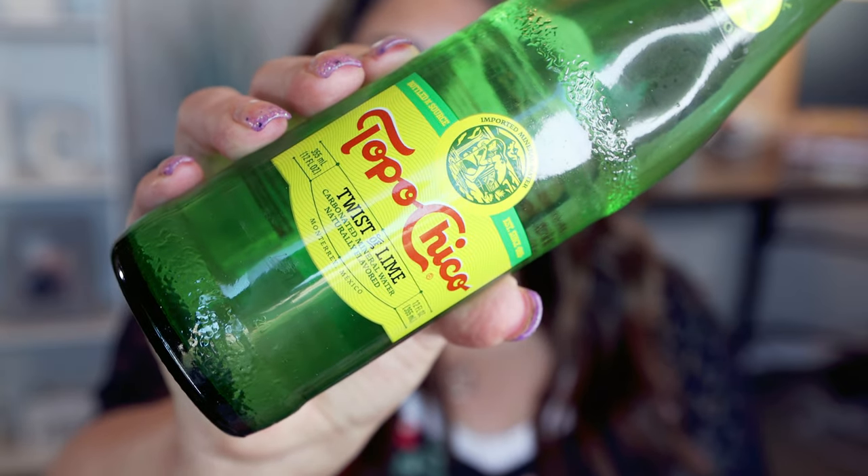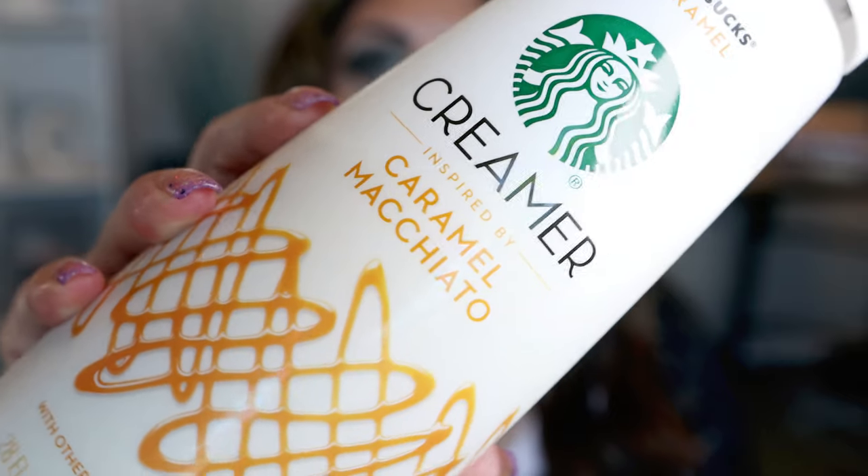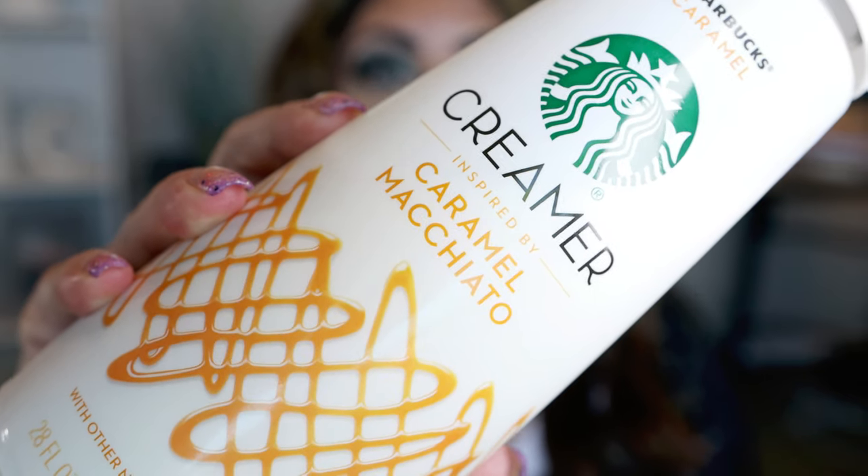I also recently shared Topo Chico, which is now my new favorite sparkling water. It comes in traditional sparkling water, hint of lime, and hint of grapefruit. Zero calories, zero points — nice bougie glass bottle. I find these at both Target and Walmart. This is the Starbucks caramel macchiato creamer — so good. One tablespoon is 40 calories or two points, and it literally makes me feel like I'm indulging in a really delicious, high-calorie Starbucks drink. It's so creamy and flavorful. A little goes a long way — I'm loving this.